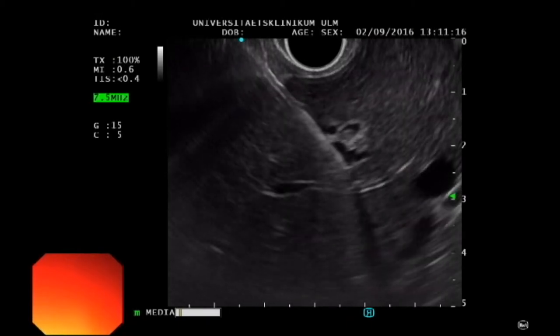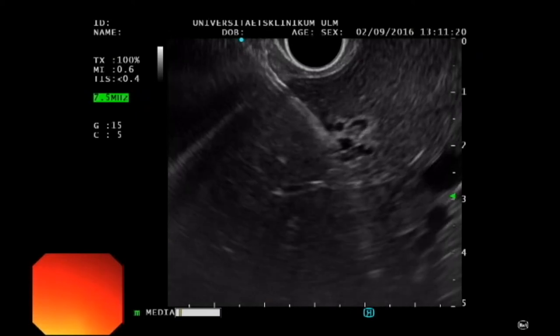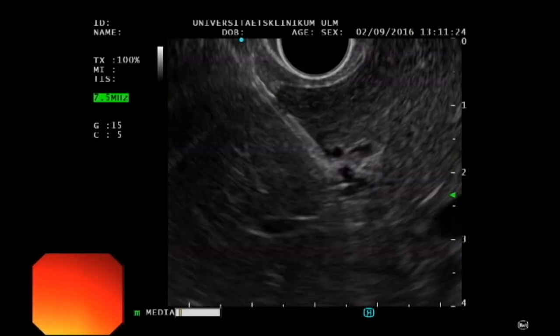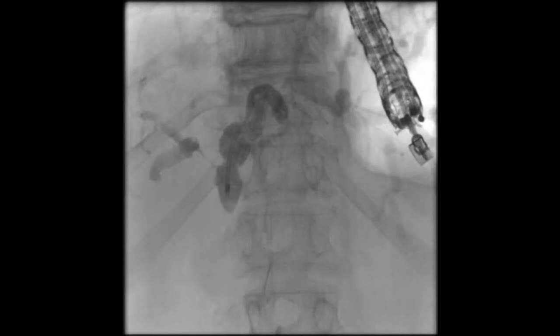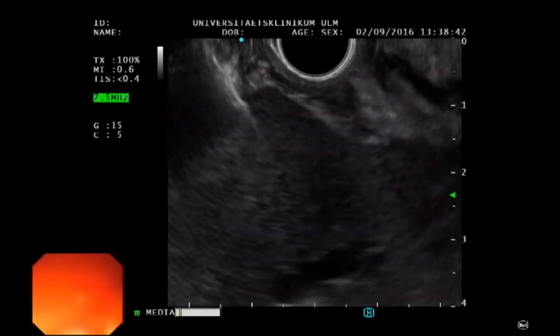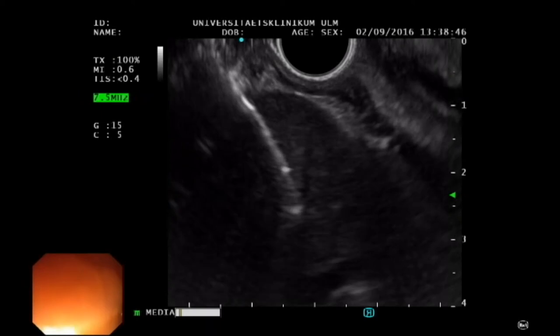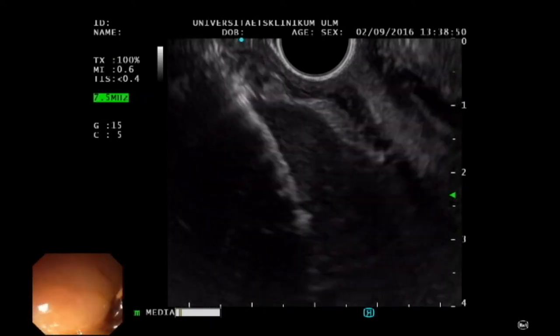A previous attempt to place a PTCD for external bile duct drainage had failed, with cannulation of the CHD still not possible. With endosonographic guidance, transgastric puncture of the S2 branch is carried out using a 19-gauge access needle. Wire probing for transpapillary drainage is again unsuccessful. A ductile system dilated to 8 mm is seen, with contrast stopping at the level of the hilum.